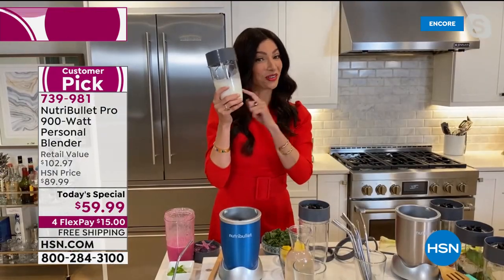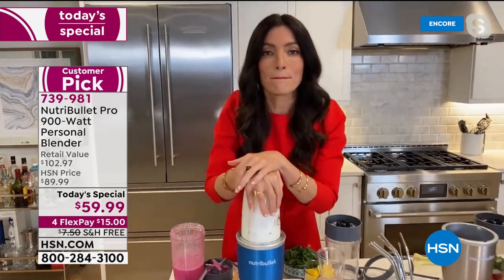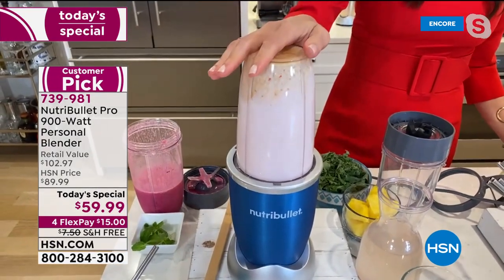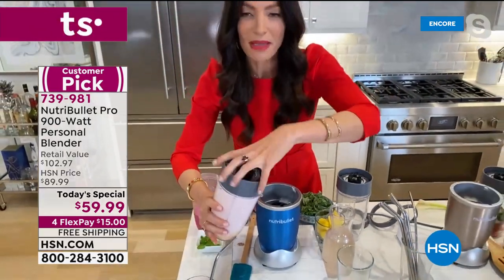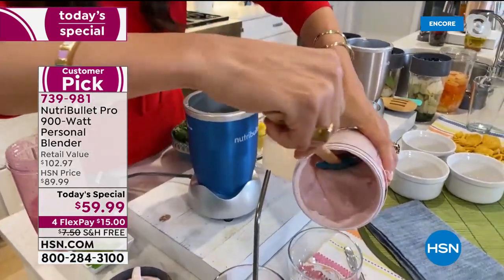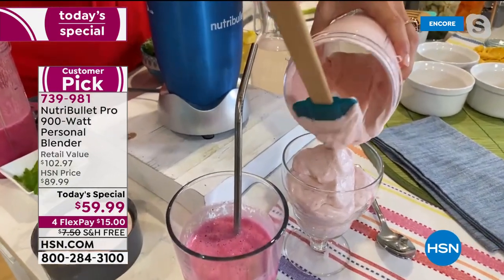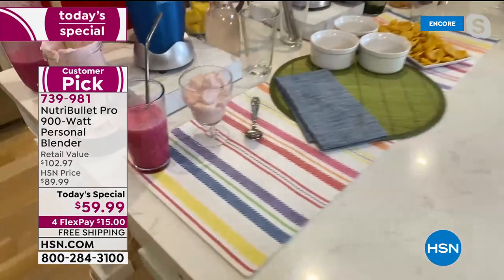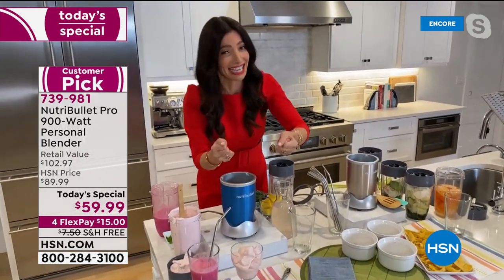Cheryl goes straight into dessert: just whipped cream, a little strawberries, and some agave to make a strawberry mousse. In a matter of seconds, it's done — look at that texture and consistency. She pours it out to show you. It's just strawberries, whipped cream, and a little agave. It's January — why not make one healthy choice? That was seconds and a few simple ingredients.